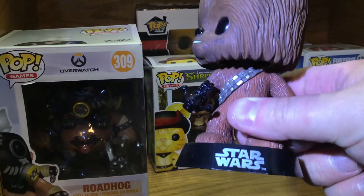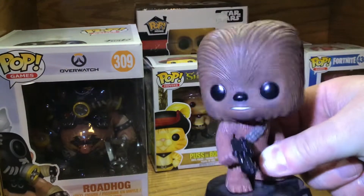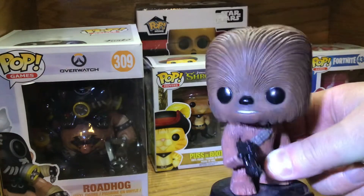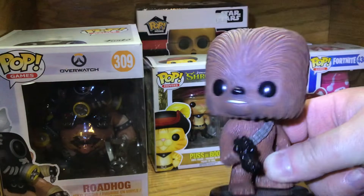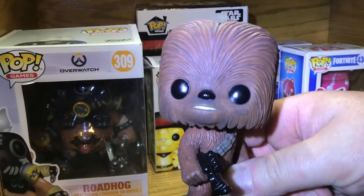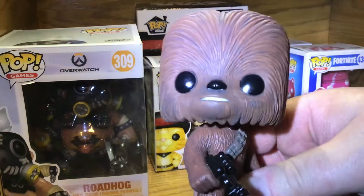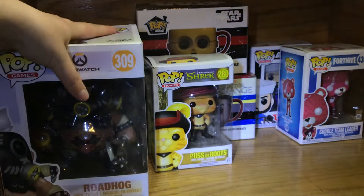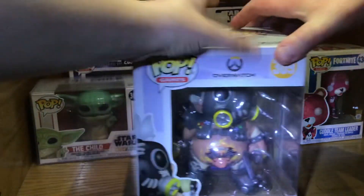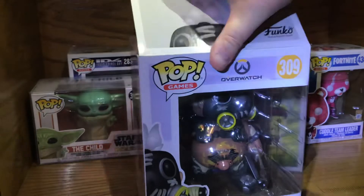Honestly, I didn't know that they made Funko Pop bobbleheads. He's pretty much a Funko Pop because of these big, big eyes — they all have the big eyes and huge head. That's kind of their thing.